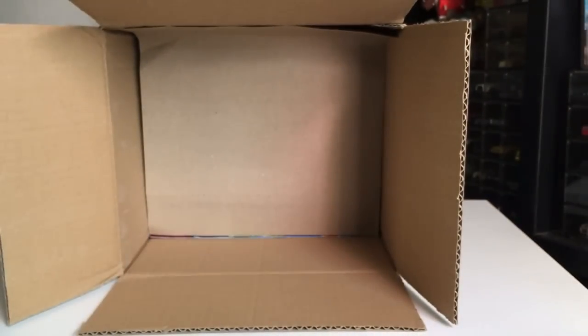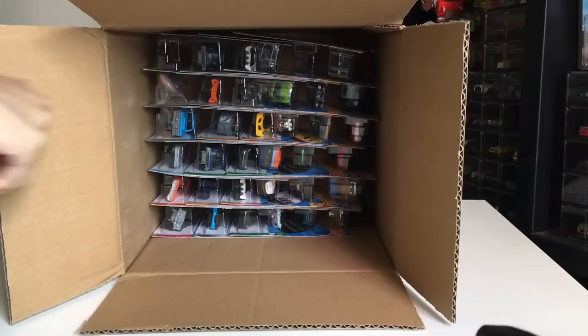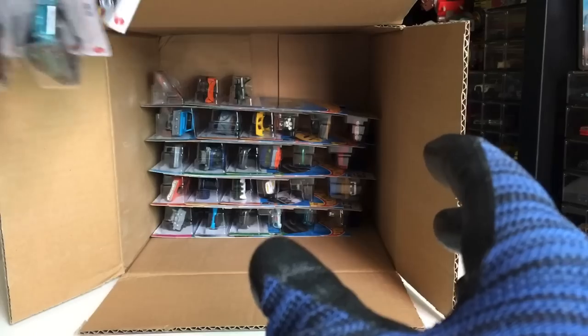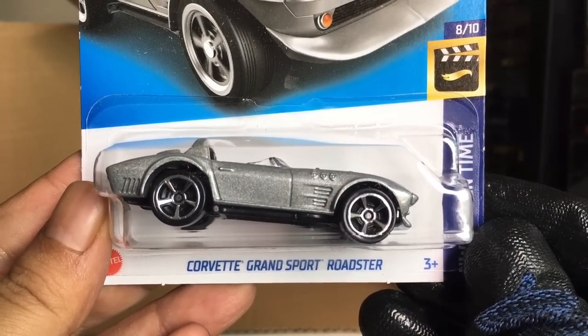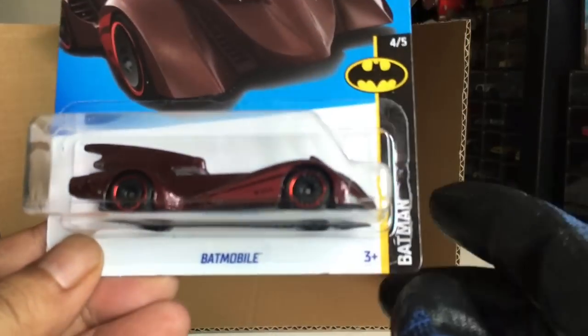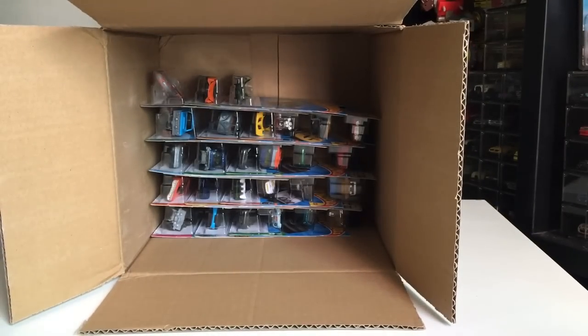And there you go, first layer. Regular Treasure Hunt or Super? We didn't get any — that is bad. We got another Corvette Grand Sport Roadster — Fast and Furious. And Batmobile — the second one. Oh my God, we've got five already.